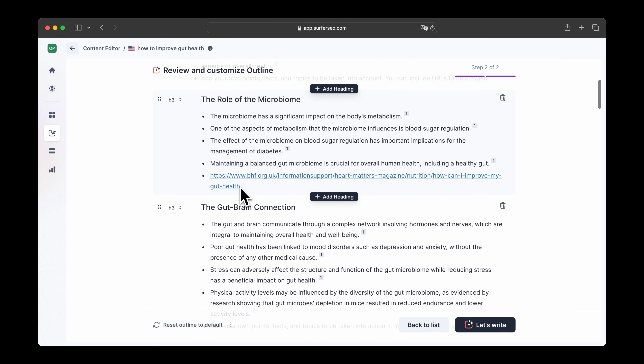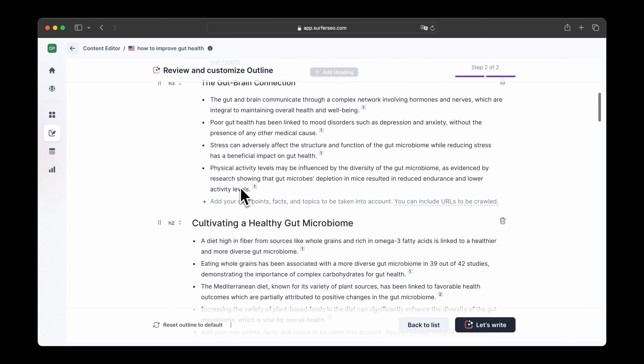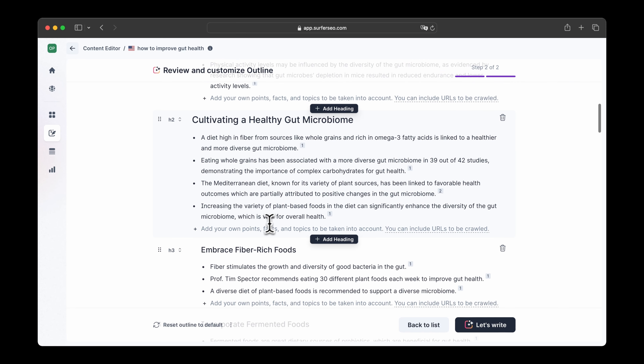Of course, it doesn't end there. You then need to check the content and adjust it by adding tone of voice, for example. But this way you can increase your publishing frequency and build your topical authority, which will help you rank faster in search engines.